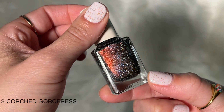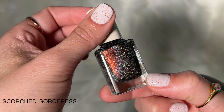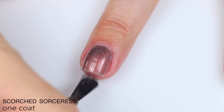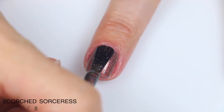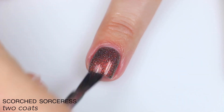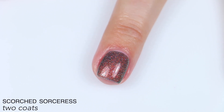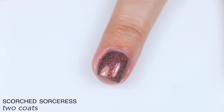The next polish is called Scorched Sorceress, and this is described as a black polish with dazzling red-to-gold-to-green color-shifting aurora shimmer and intense scattered holographic. Great formula on this one as well. It has that smoky black-gray jelly base, and a very cool, very strong shifty shimmer. I love that orange-red shift that this has. This also covered completely for me in two coats, but while I don't think it's super likely to need three, I wouldn't completely rule it out depending on the person. So that is two coats of Scorched Sorceress.